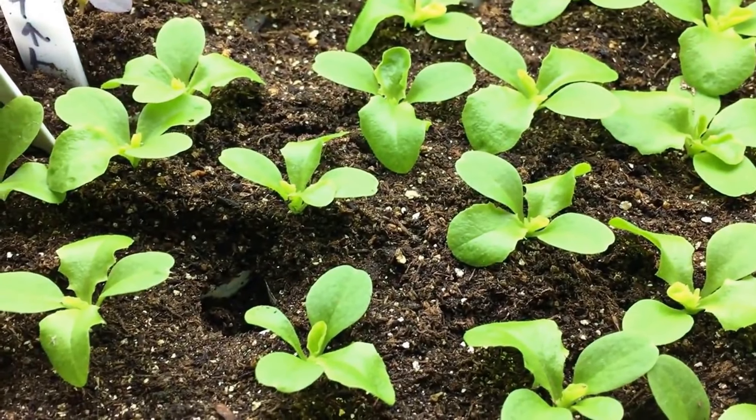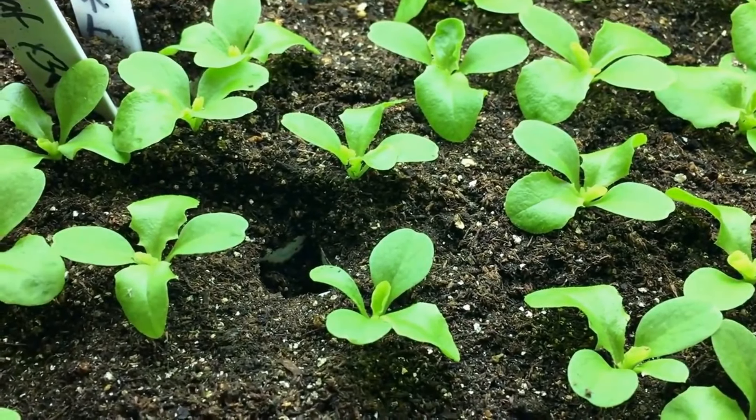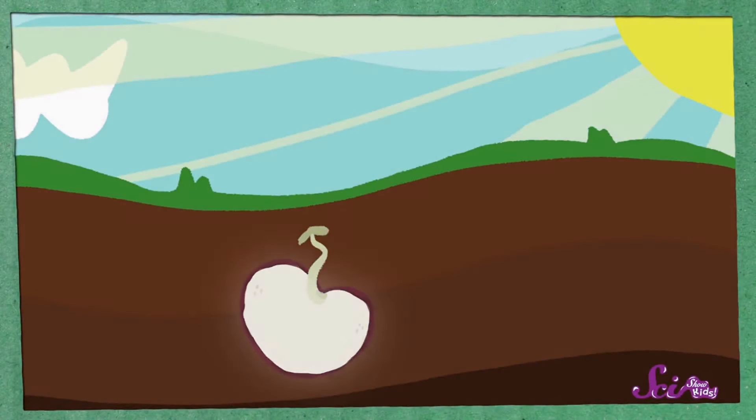The first leaves that we always see emerge from a seedling are actually the cotyledon leaves, and they are going to turn brown and die. The cotyledon gives the embryo the little boost that it needs.